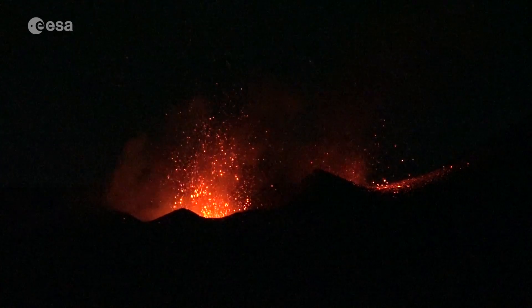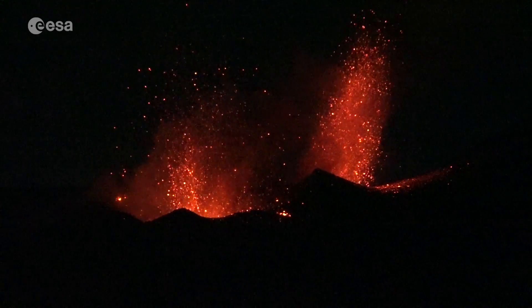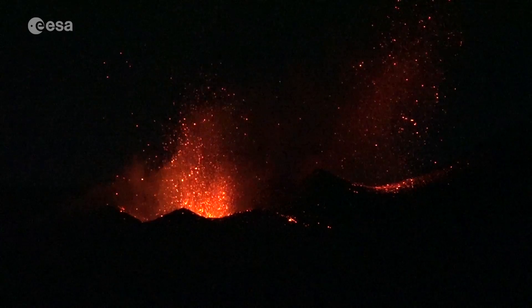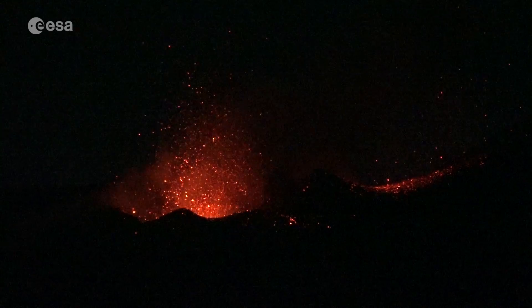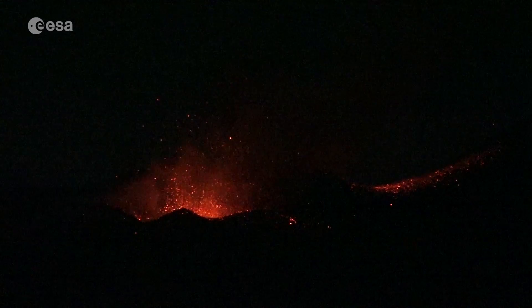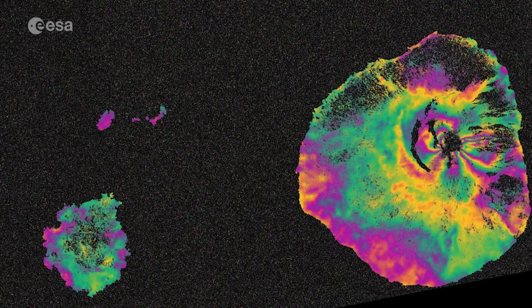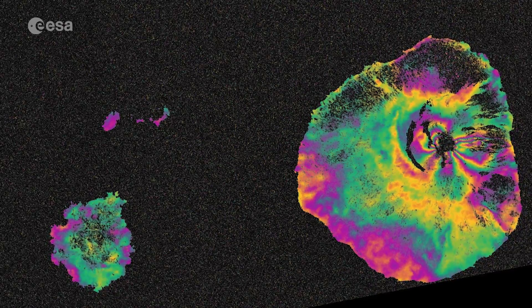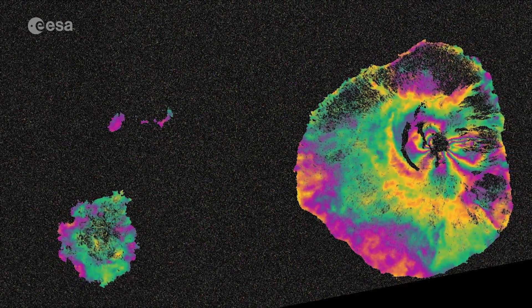On December 2, 2014, radar images from the Sentinel-1A satellite helped to monitor ground movements of the erupted Fogo volcano on Cape Verde's Fogo Island. The volcano erupted for the first time in 19 years, with lava flows threatening nearby villages, resulting in the evacuation of local residents. Radar scans were used to study the volcano. The interferogram, a combination of two radar images, showed differences from before and during the eruption.